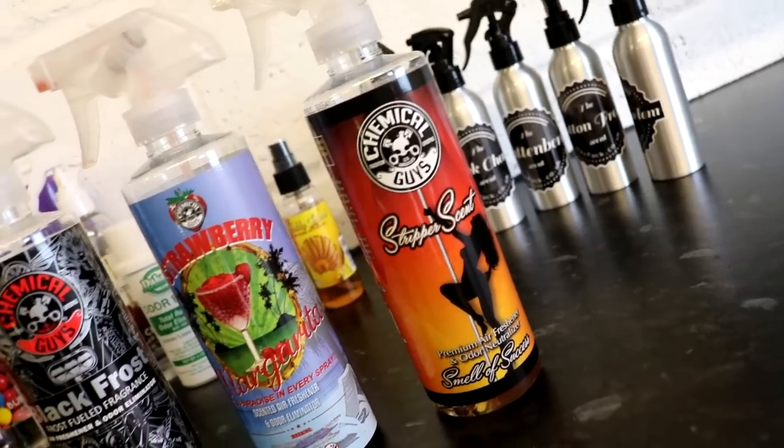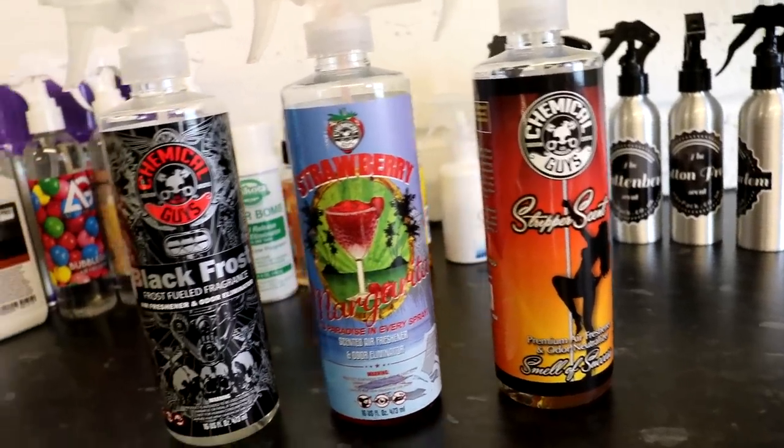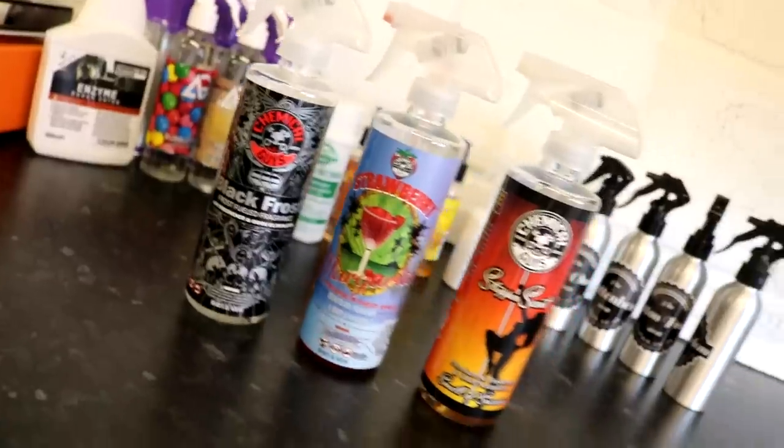They've got the balance right — not just giving you all fruit scents. Let's talk about their scents: Stripper Scents, New Car Smell, Apple, Purple Stuff, Chuy Air which I think is bubblegum, Leather Scent, Honeydew, Cherry, Black Frost, Strawberry, and Strawberry Margarita. It's quite a diverse range of scents, with some emphasising odour removal — like the new car offering — rather than just being all citrus-based. Price range and value for money is fantastic.